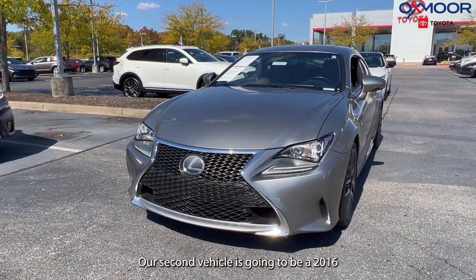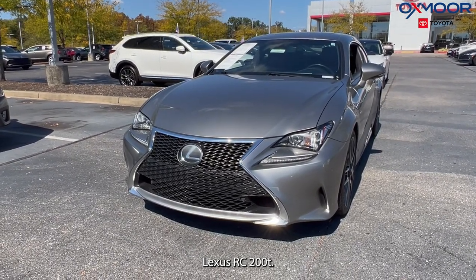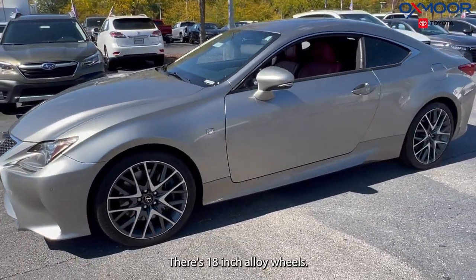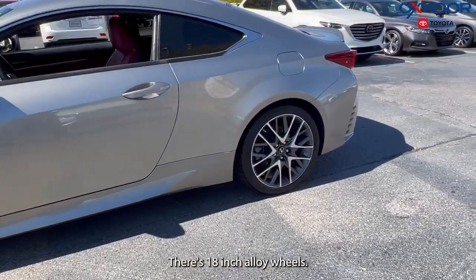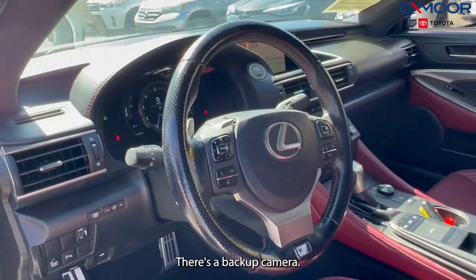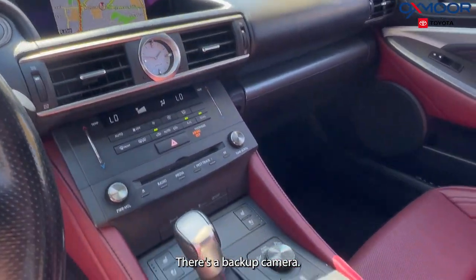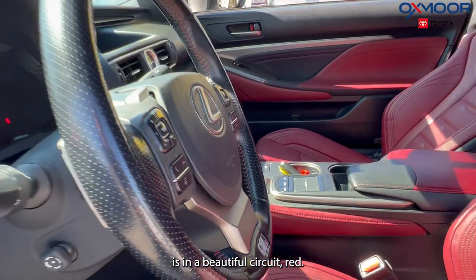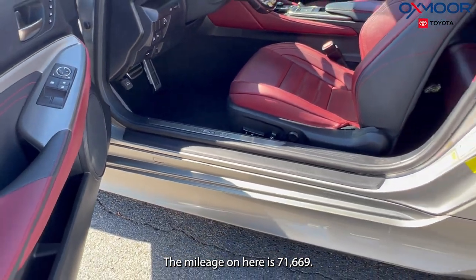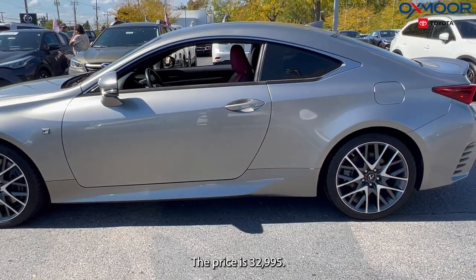Our second vehicle is a 2016 Lexus RC200T. The exterior color is silver with 18-inch alloy wheels. You're going to have 10 speakers and a backup camera. The interior is in a beautiful circuit red. The mileage is 71,669 and the price is $32,995.